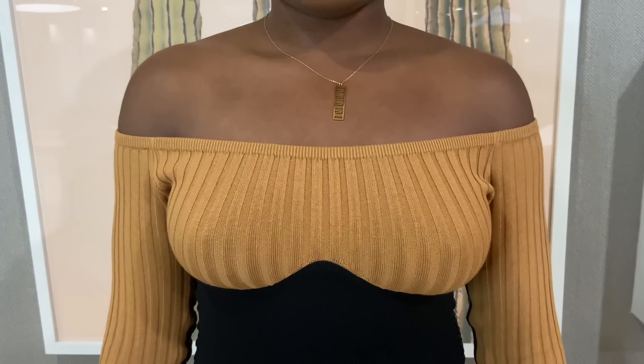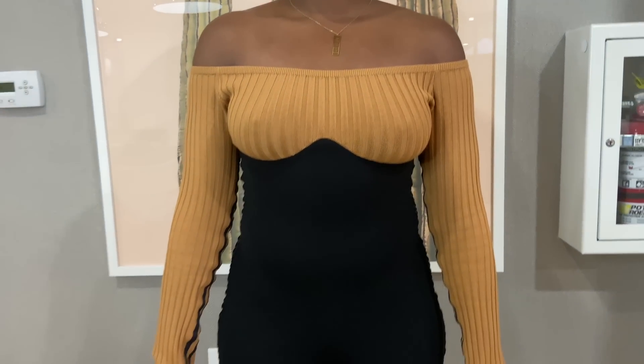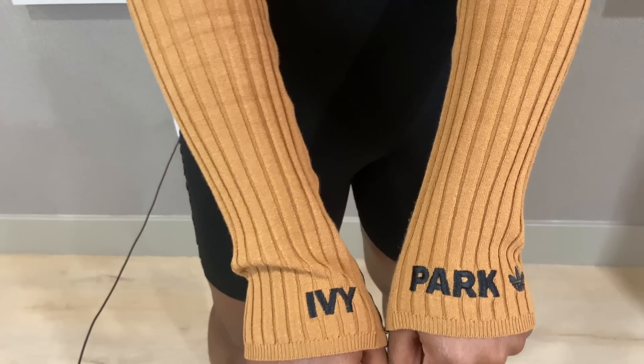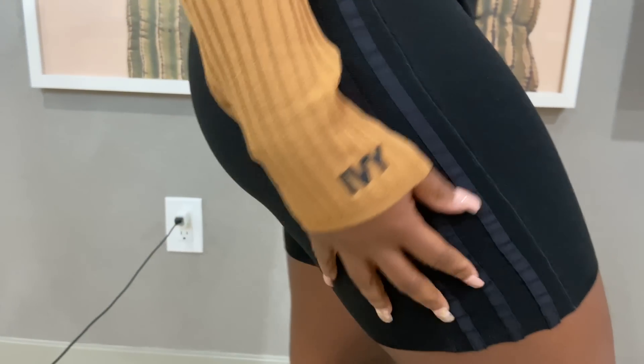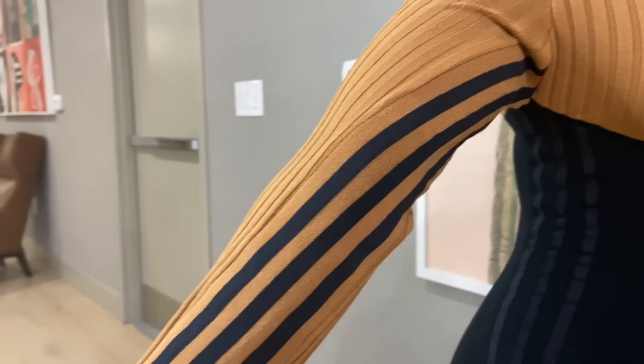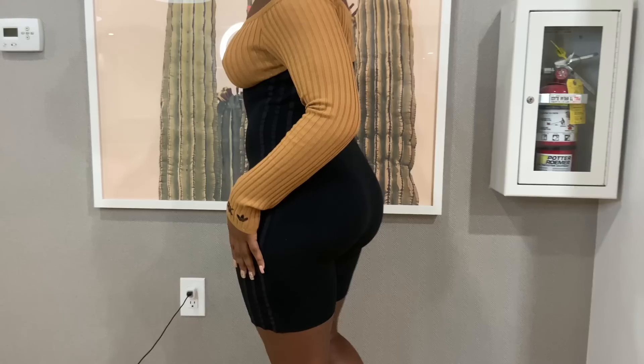Let's get into the looks on the rack behind us. Starting off with the first look — the one that we have on right now — is this cute romper. It has 'Ivy Park' on the wrist and the Adidas stripes coming all the way up throughout the sleeves, which is amazing.